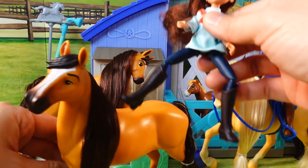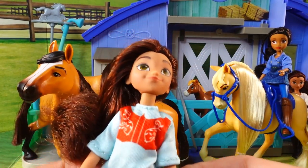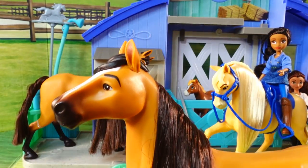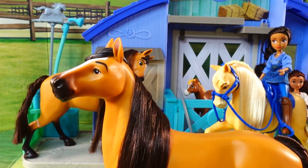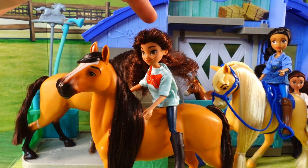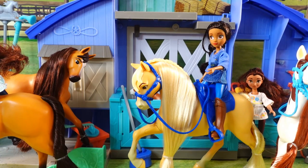Next let's look at the rider and horse pairs. First up we have Spirit and Lucky again — the Lucky doll is the same as the other set, however she is wearing a different outfit: a blue and red shirt, blue jeans, and brown boots. This Spirit is looking forward instead of to the side, but he also has brushable mane and tail. What's really great is that Lucky is articulated so that she can ride him.